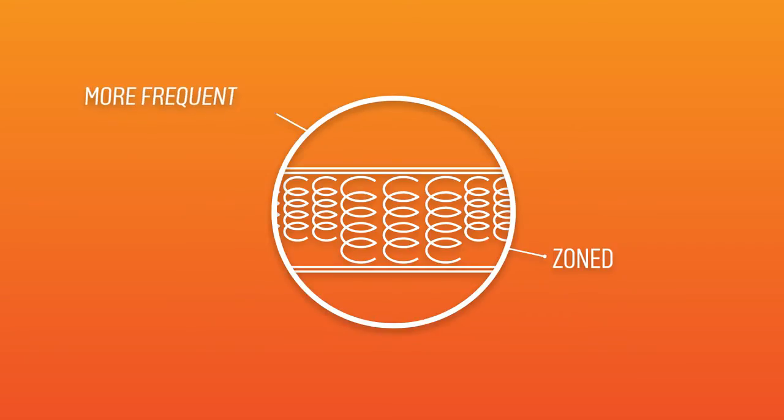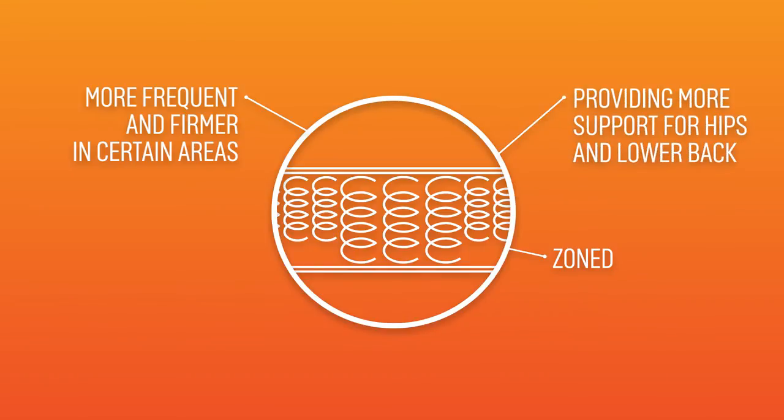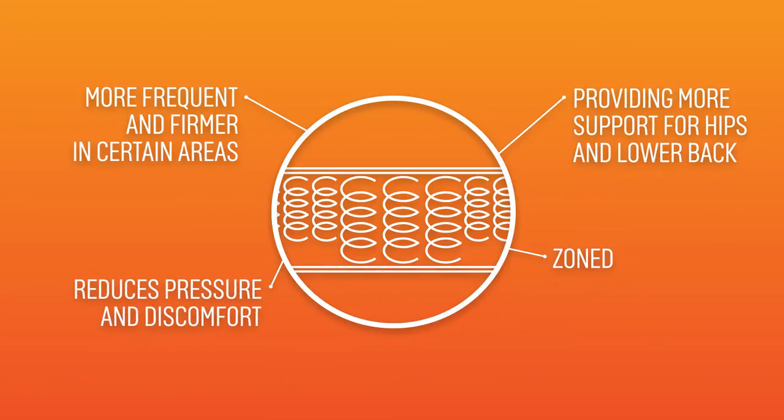Zoned: the springs are more frequent and firmer in different parts of the mattress, providing more support for your hips and lower back. This reduces pressure and discomfort.